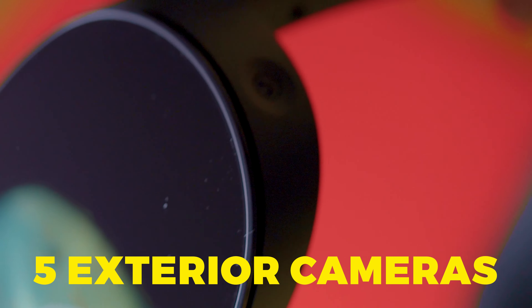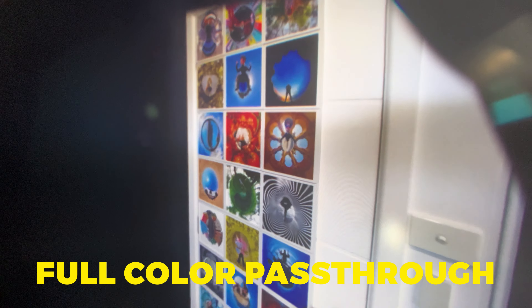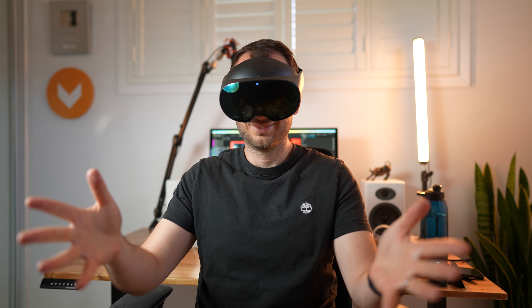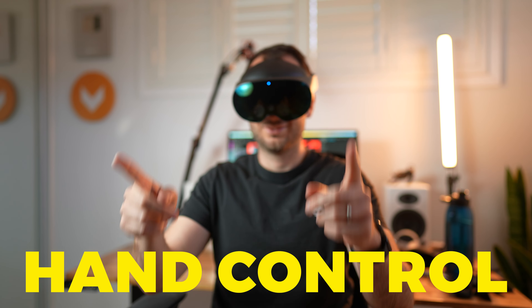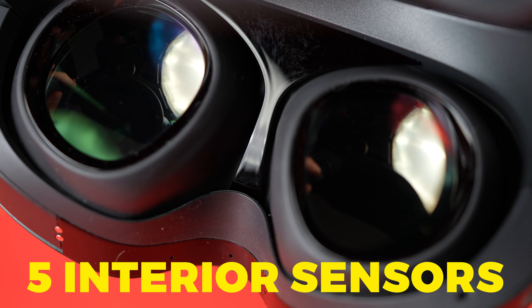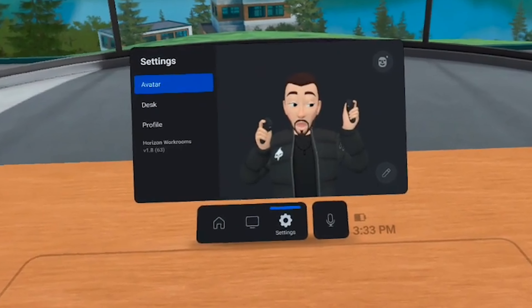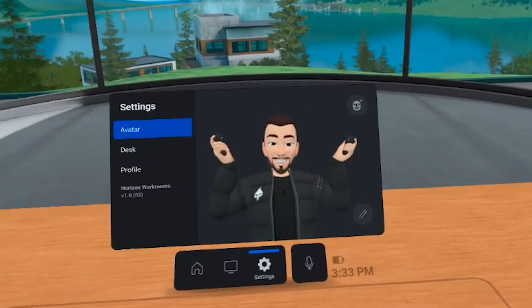The Quest Pro has 10 sensors total — five exterior cameras on the outside, which produce higher quality visuals than the Quest 2 to help you see what's around you while wearing the headset, including your own hands. In some apps, you'll have the option to use your hands instead of the physical controllers, making this a great option for mixed reality. It also has five interior sensors to track your face and eye movements, so when you're an avatar in VR and you change your facial expression, it looks more realistic.